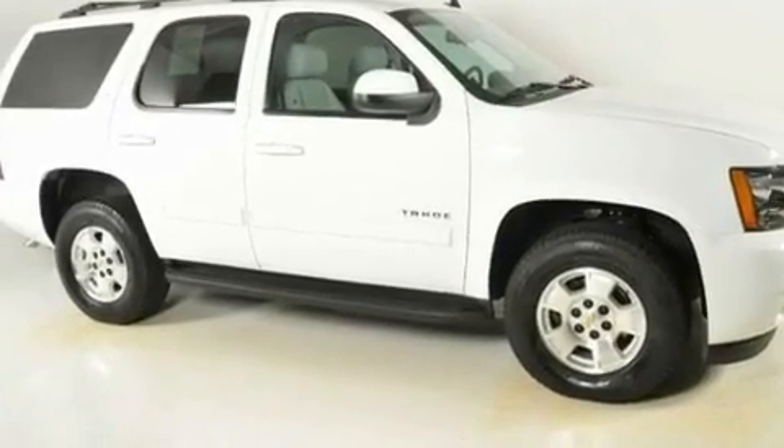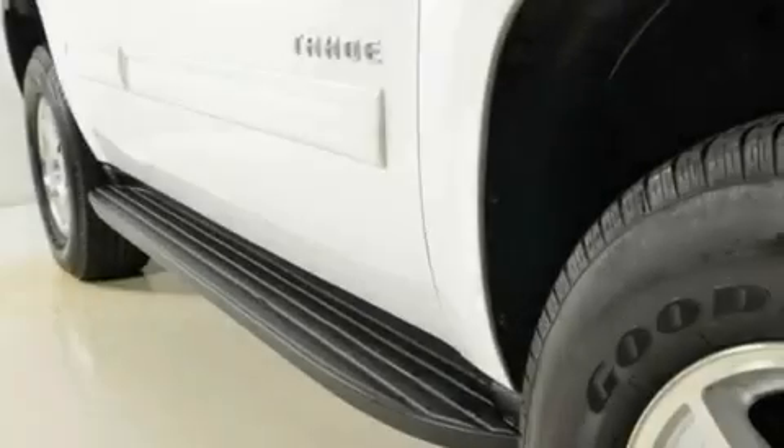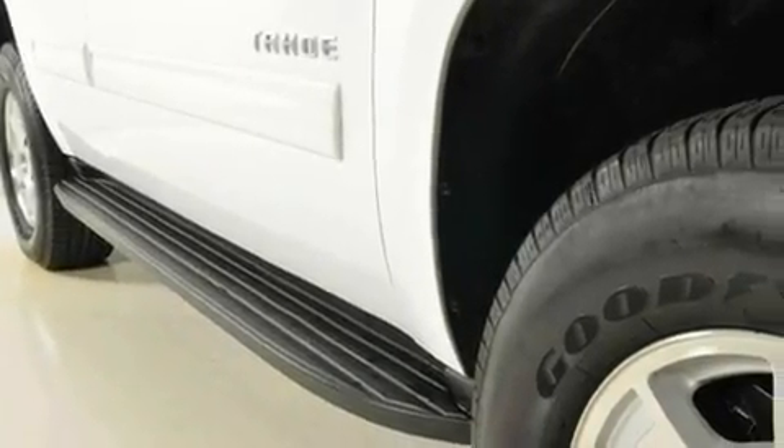Aluminum wheels, a low tire pressure indicator, air conditioning with automatic climate control, and this vehicle has fewer than 9,000 miles on the odometer.